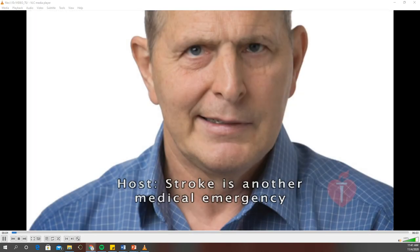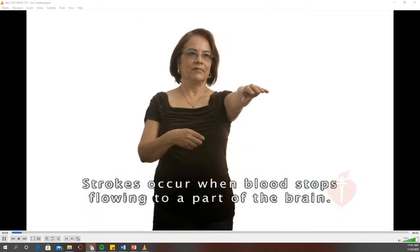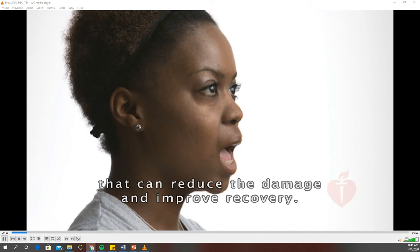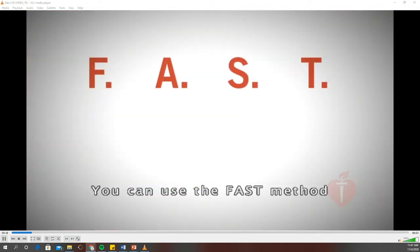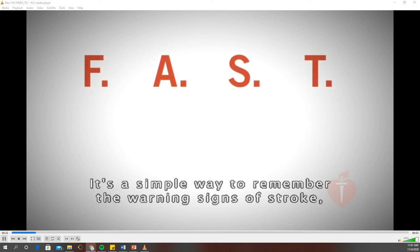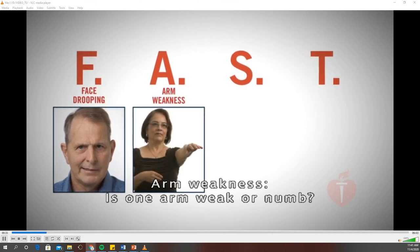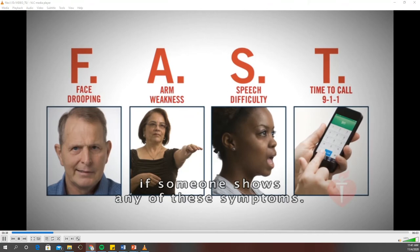Stroke is another medical emergency for which you may need to use your first aid skills. Strokes occur when blood stops flowing to a part of the brain — this can happen if a blood vessel in the brain is blocked or leaks. Many people can be given treatments in the first hours after a stroke that can reduce damage and improve recovery. You can use the FAST method to recognize the warning signs of stroke: Face drooping — does one side of the face droop or is it numb? Arm weakness — is one arm weak or numb? Speech difficulty — is speech slurred? And Time to phone 911 if someone shows any of these symptoms.